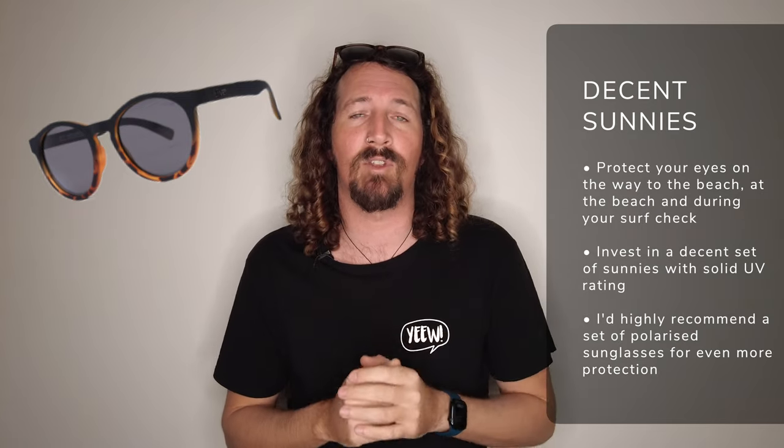Whether you're checking the surf, driving to the surf, or just hanging out on the beach, a solid set of sunglasses is another great accessory that every surfer should have. Make sure you go for the polarized options — they're worth the little bit of extra money to take the glare off the water and really keep your eyes protected. After all, you only get one set, and as surfers we are exposing them to a lot of harsh light, so the more protected you can keep them the better.